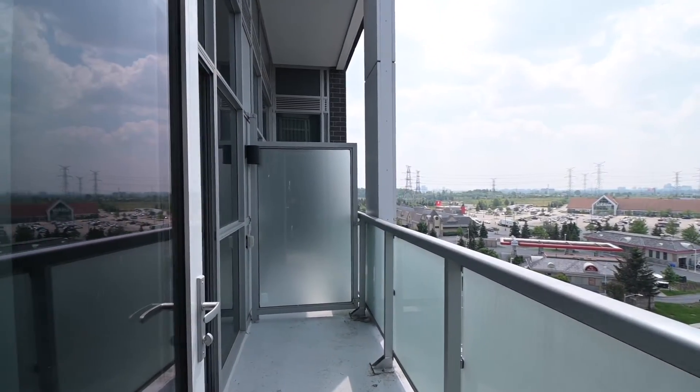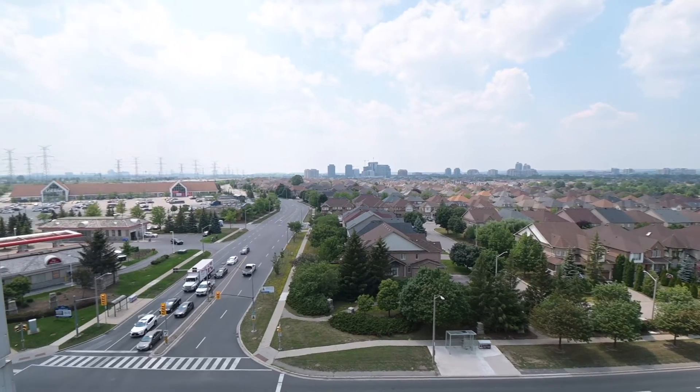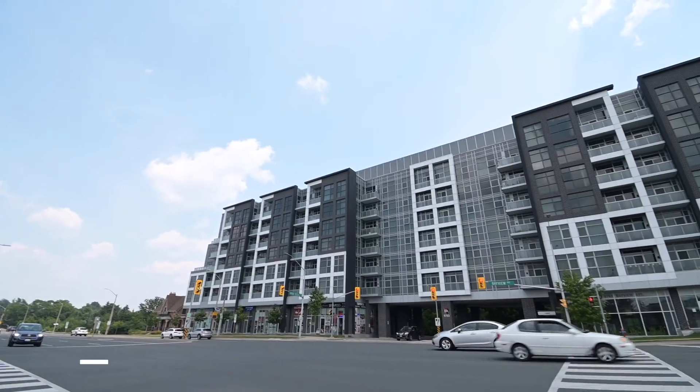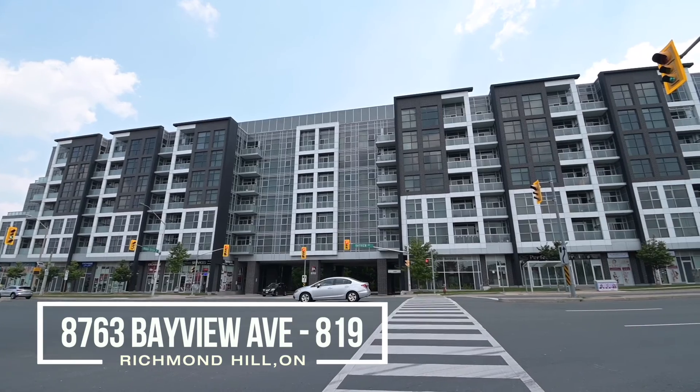The amenities in this condo are not to be missed. Enjoy the gym, a yoga studio and a manicured zen garden to help wash away everyday stress. Shopping, dining and entertainment are just steps away.